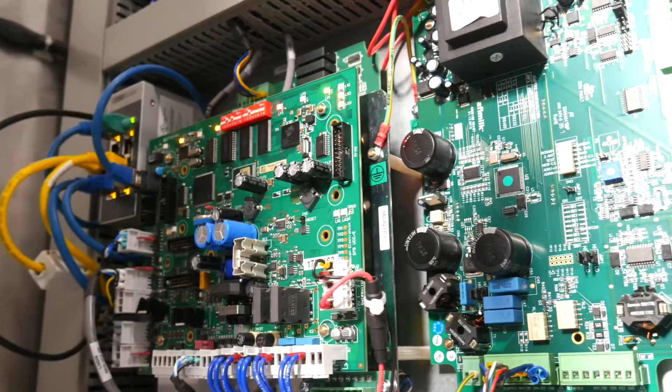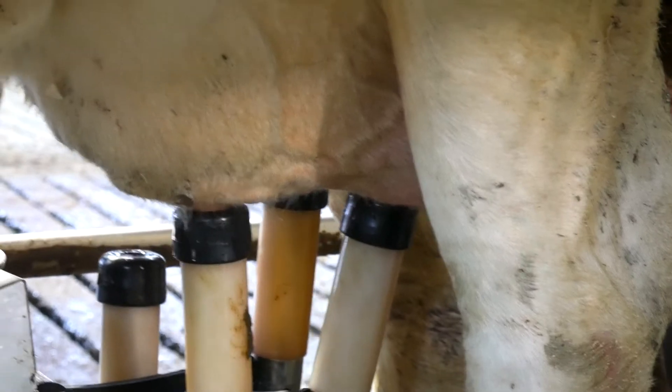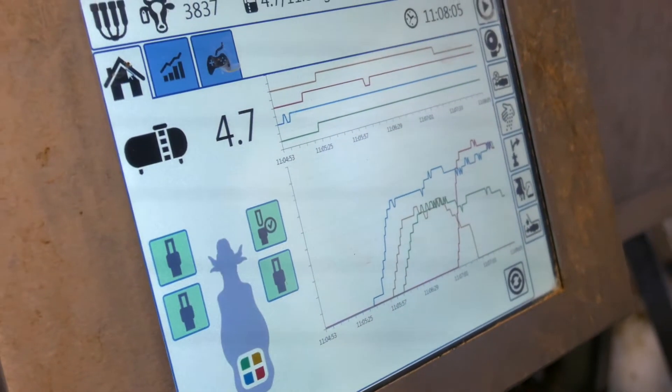The robotic system is constantly collecting information every time a cow visits the robot. New information is taken from that each day — from the coordinates of the teat placement to how much milk she's given.